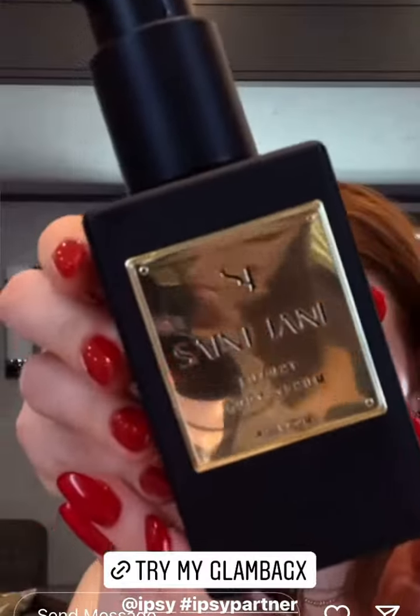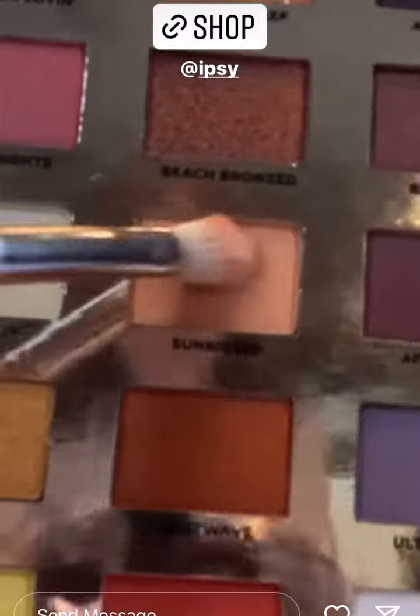This is the Saint Jane luxury body serum, infused with 200 milligrams of soothing full spectrum CBD and 28 brightening and hydrating botanicals. This is the Iconic London sunrise to sunset palette — I love this palette, I used it today on my eyes.